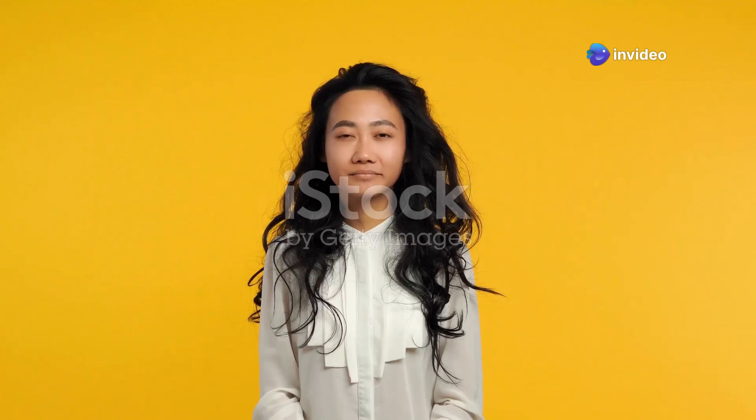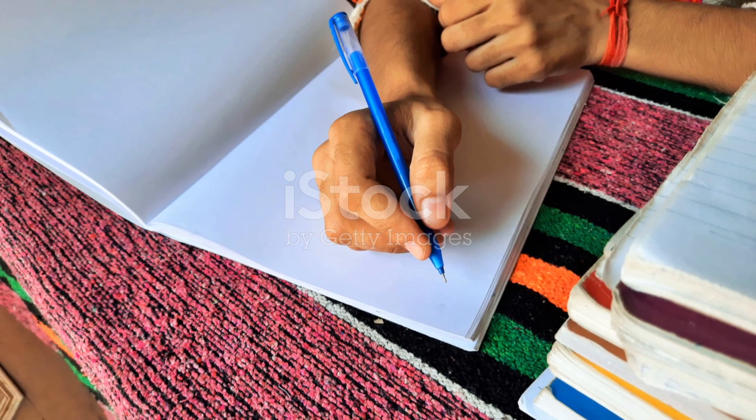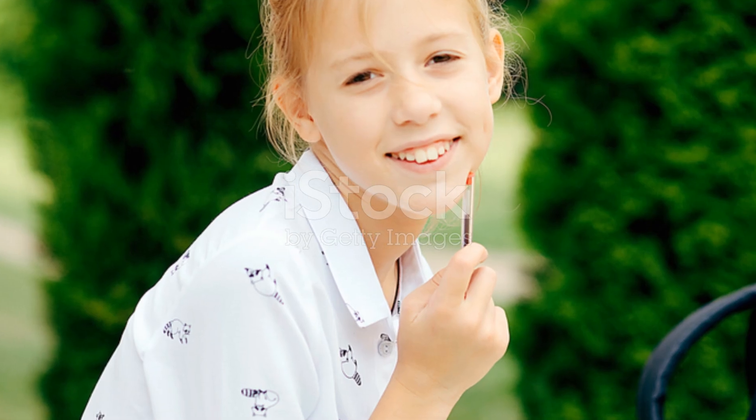So there you have it, folks. With these study hacks, you're all set to ace those exams without breaking a sweat. Remember, studying smarter, not harder, is the name of the game. Good luck and go crush those exams — you've got this.